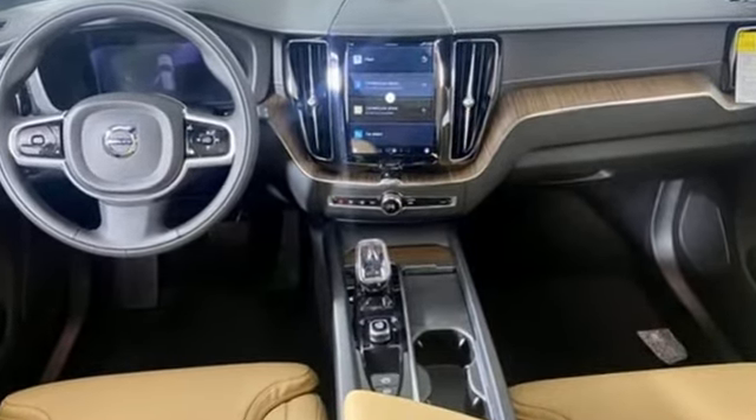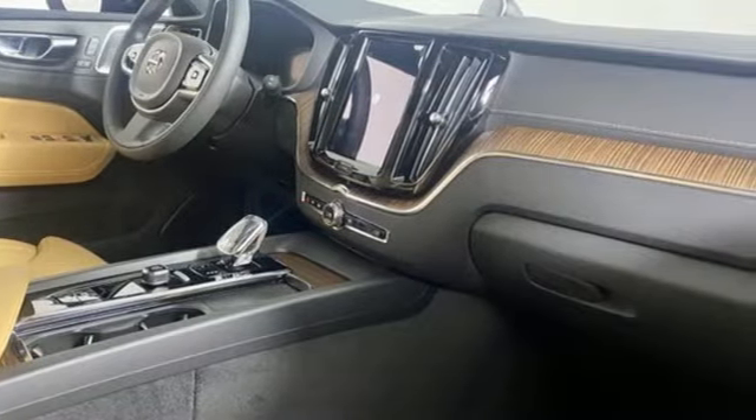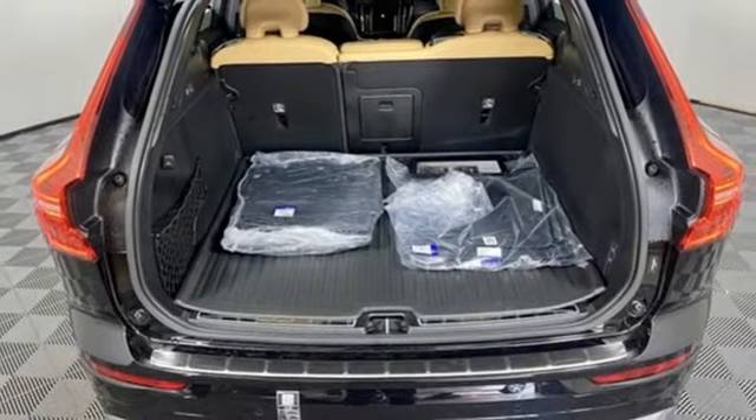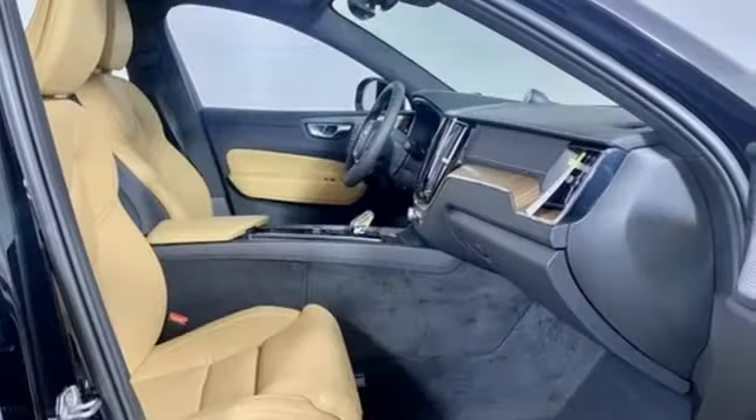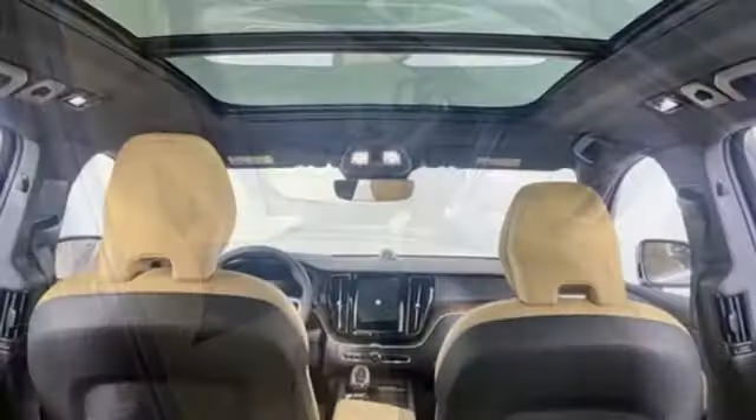Automatic transmission, four-wheel drive, integrated navigation system with voice activation, Wi-Fi hotspot, multi-zone climate control, auto-dimming rearview mirror, streaming audio, and memory exterior door mirror settings.